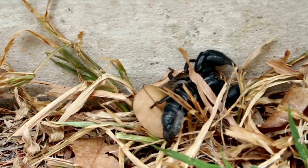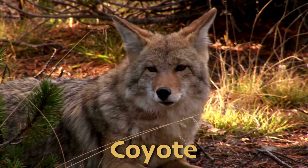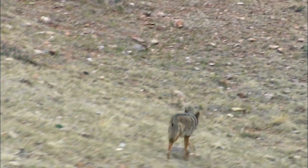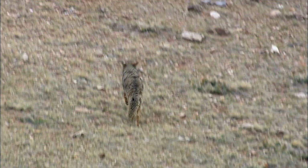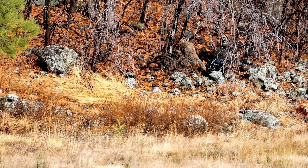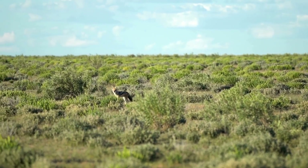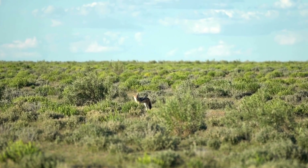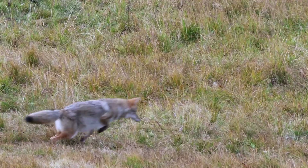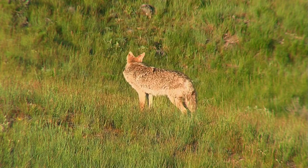One such predator that scorpions need to watch out for is the coyote. Coyotes are a highly adaptable predator found in deserts, grasslands, and forests across North America — so while you can find them in the desert, they live in other biomes too. Coyotes are omnivores and eat small mammals, birds, insects, and reptiles, but they also eat fruit. In the desert, they're often scavengers and will feast on remains left behind by other predators. Coyotes are great hunters, often working in pairs or small groups to catch larger prey like deer. They are also known for their distinctive howls, which they use to communicate with other members of their pack and establish their territory.